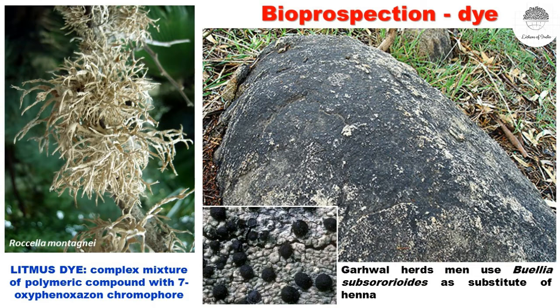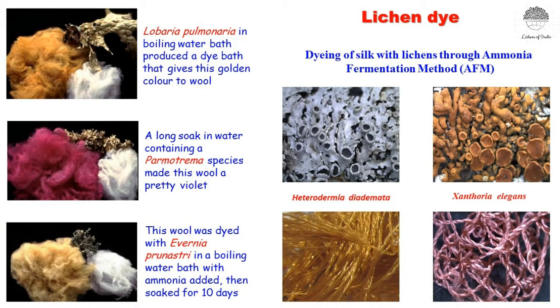Some tribal people, for example the Gadwal herdsmen in the Garhwal Himalayas, use a lichen called Buellia subsorioides which grows on rock surfaces as a crustose lichen and is darker in color. They spit on the rock, rub the lichen off, and put that paste on their hands — it is called mehendi and gives a red color. If you boil lichens with silk or cotton, they give different colors. The color of the dye that lichen yields depends on the type of species and the duration of boiling. This is called the boiling method.